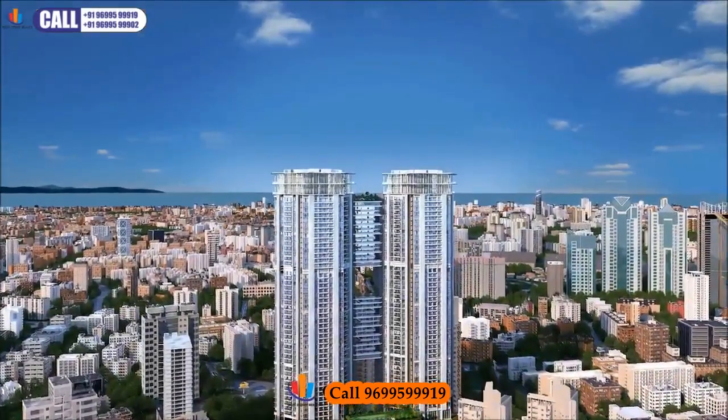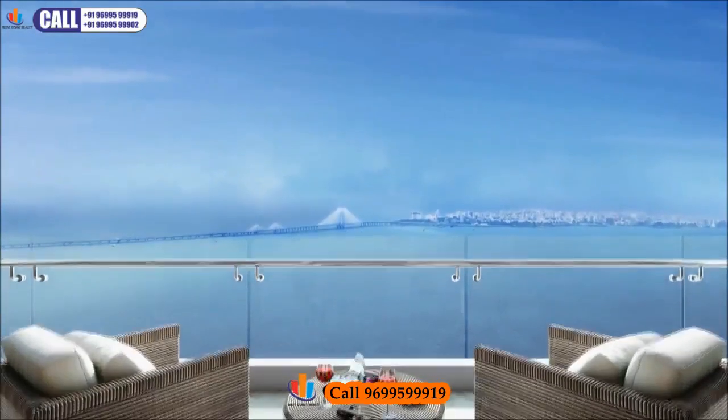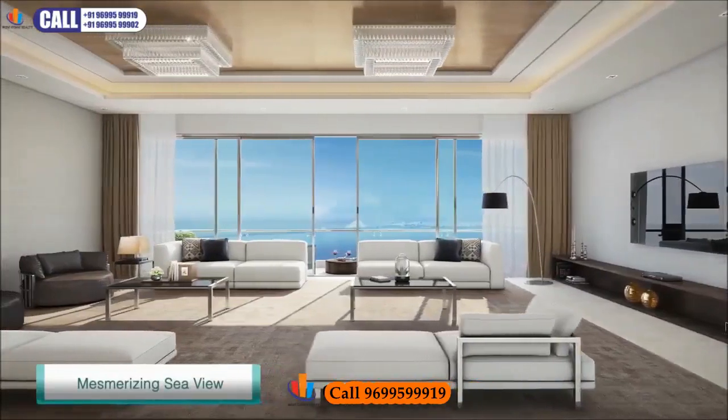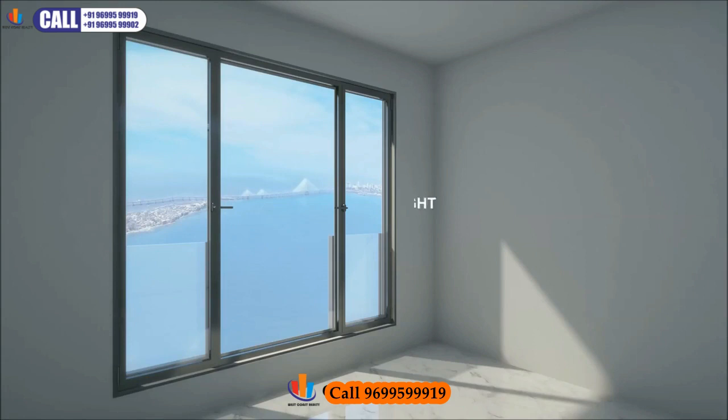Uniquely designed residence at 25 South gives an absolute sense of openness, comfort and security. Windows here are designed to offer you mesmerizing views of the Arabian Sea. It has been conceptualized keeping in mind the height of the apartment, wind pressure and the rainwater shield.